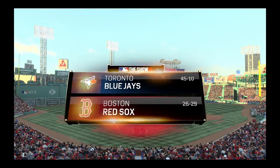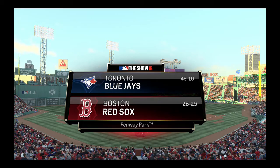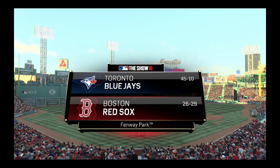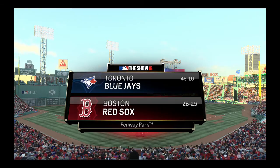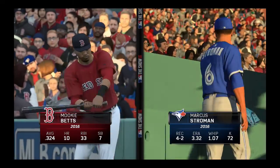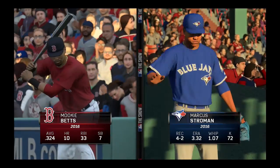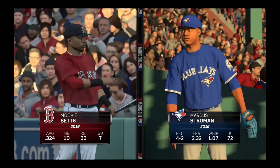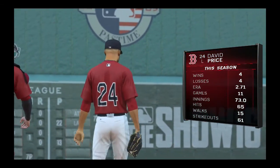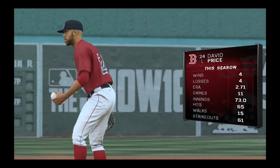Night baseball now from Fenway Park here in Boston. Tonight, the first of this three-game weekend series between the Toronto Blue Jays and the Boston Red Sox. Should see some great battles out of these two. David Price, a southpaw from Tennessee, is the man on the mound.